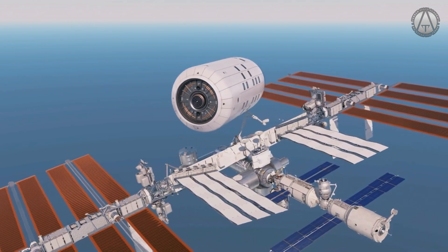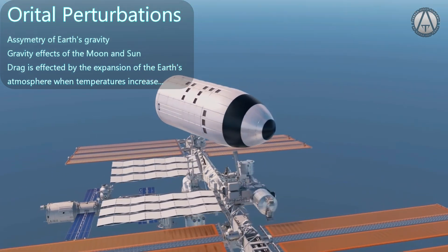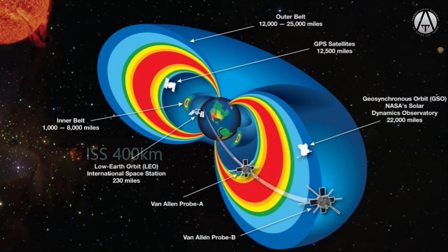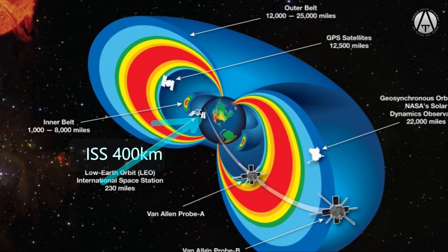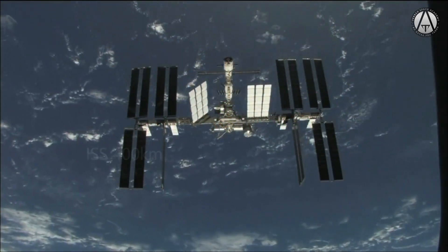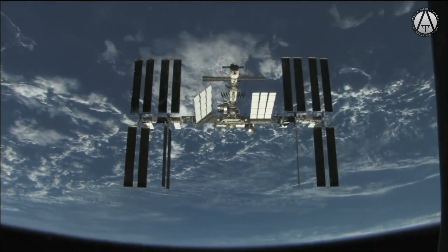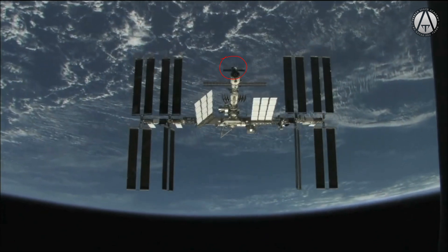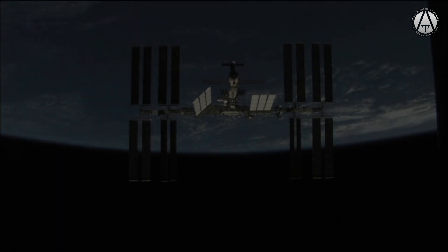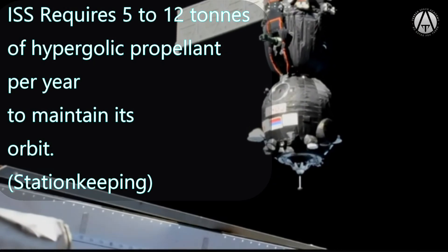Low Earth orbits are affected by atmospheric drag and the gravitational pull of other bodies like the Sun and Moon — these are called orbital perturbations and must be corrected. The current ISS orbits at an altitude of about 400 kilometers, keeping it above most of the atmosphere but below the Van Allen radiation belts, which would be dangerous to the crew. There is still some drag at this altitude, however. Several times a year the ISS has to be boosted to a higher speed to compensate for speed lost to atmospheric drag, using a Soyuz spacecraft with chemical engines. The ISS ends up needing between 5 and 12 tons of propellant per year to counteract orbital perturbations and atmospheric drag, using the hypergolic engines on the Soyuz capsule with a specific impulse of around 330 seconds.